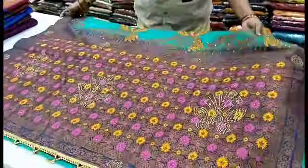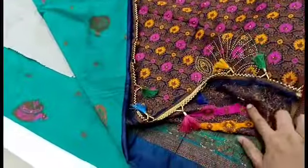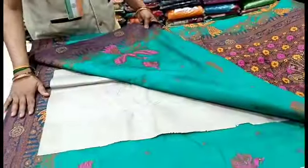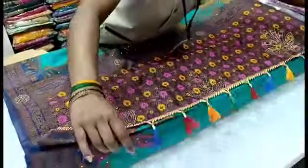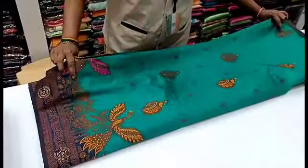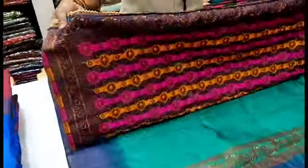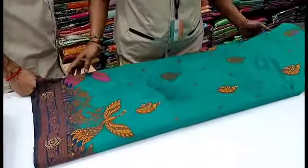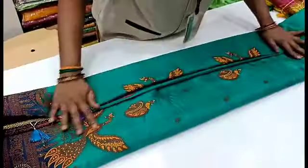If you have a plain blouse, you can use it with this sari. You can also use a plain blue blouse. You can use emerald work in yellow and pink for added style. The sari collection is priced at ₹1175.